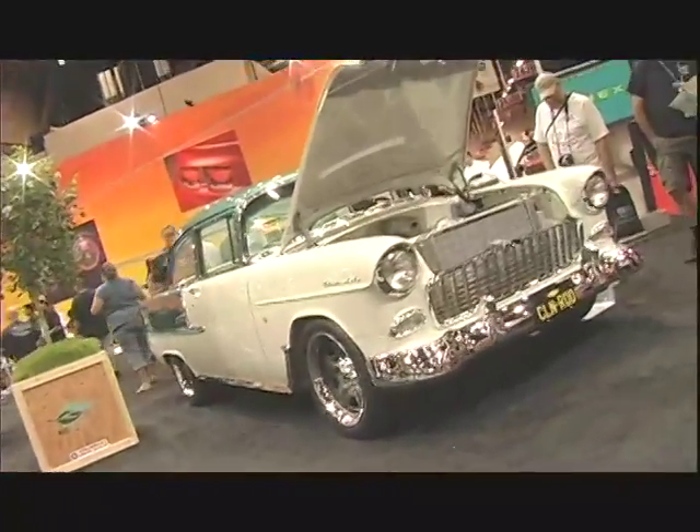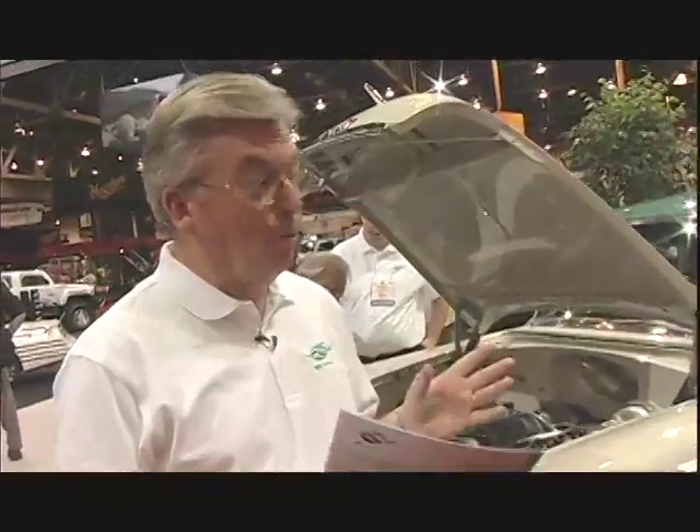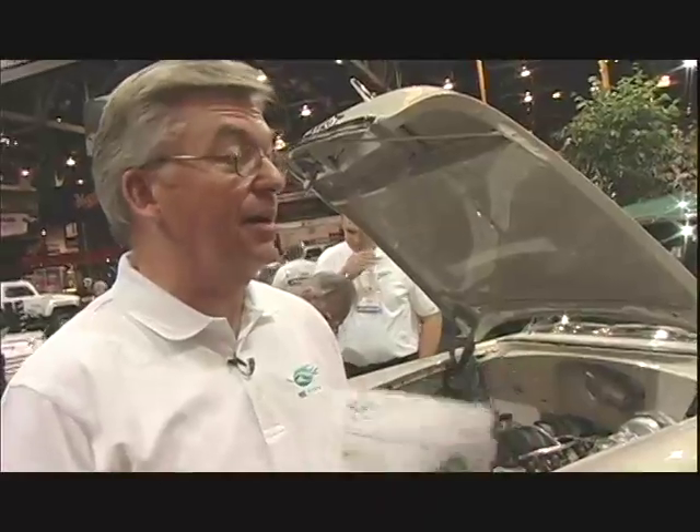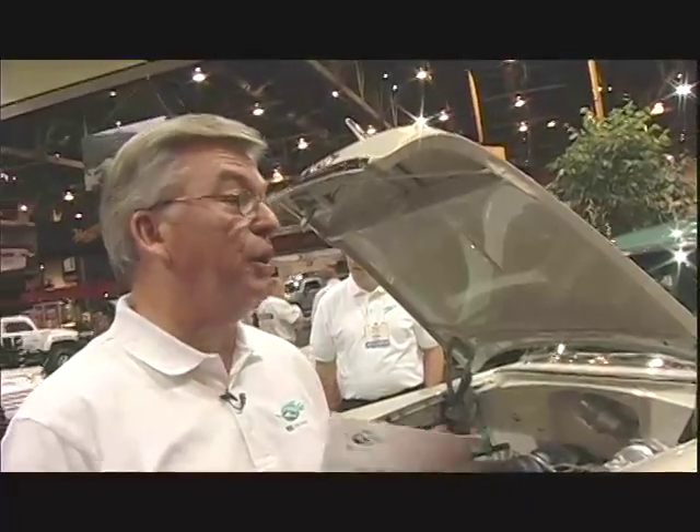We've got a great new product line that we introduced at the SEMA show this week. It's a new line of engines and we call it the E-Rod — it's a sub-brand of GM Performance Parts crate engines. The unique thing about it is it's an emissions-legal complete package out of the crate.